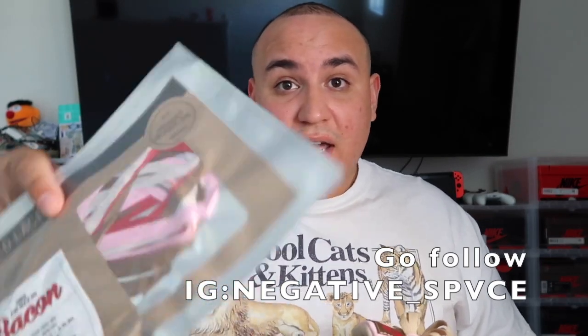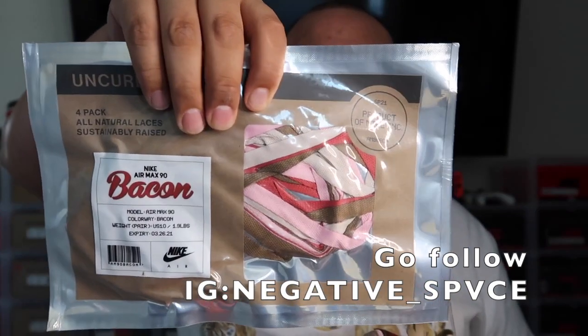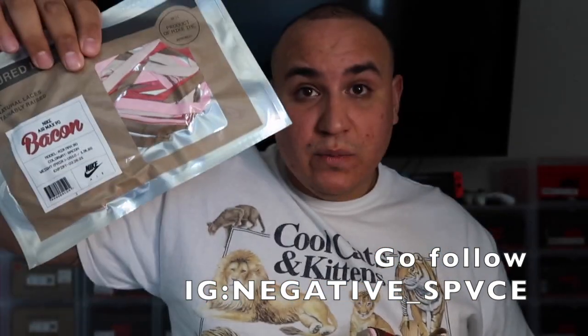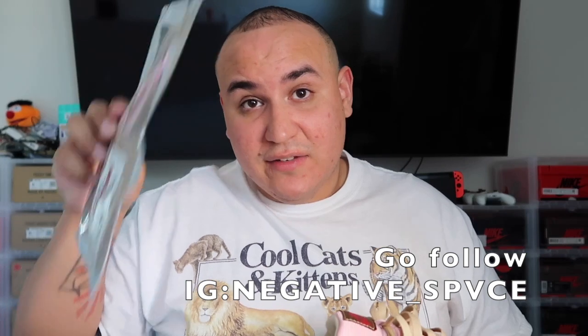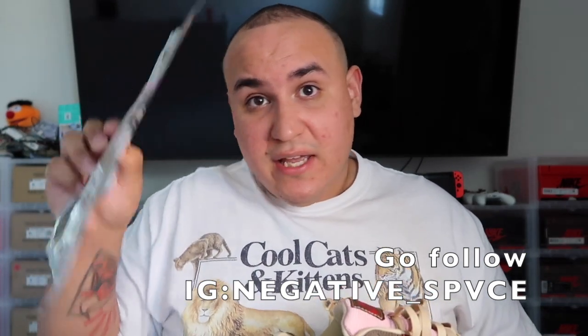My pair didn't come with the extra laces like everyone else did, but my friend held it down and gave me the bacon packaging with the laces in them. So that was pretty cool of him. Shout out to Negative Space — I'll put his IG down below.